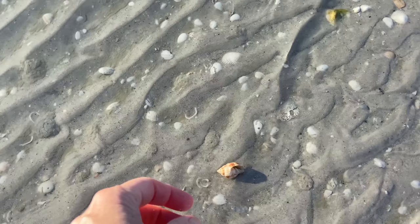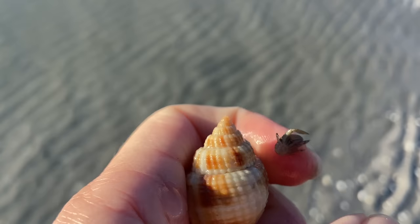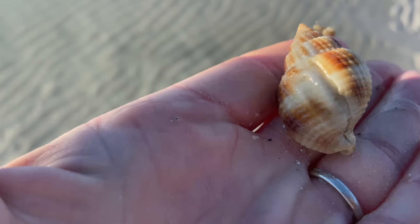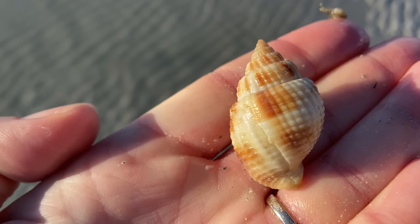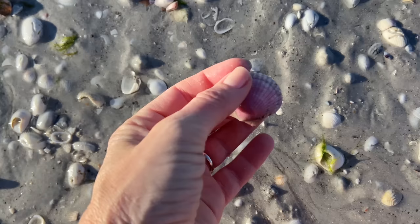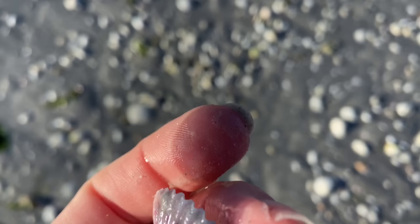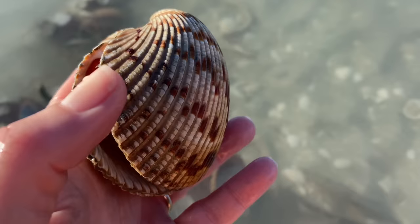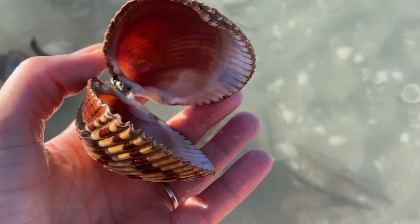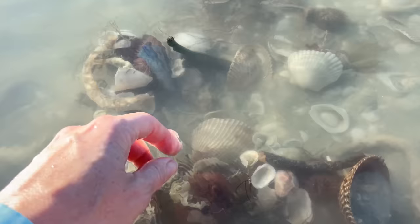I spy a common nutmeg with some stuff on it — no problem, a little beach stuff that wipes right off. That is a common nutmeg, good size, looks like it had to repair itself at some point. Look at the color on that one — can we keep it? We can! And that's a calico scallop — gorgeous pink-purplish color. And here we have a giant Atlantic cockle, also known as a heart cockle. They make fantastic bowls and all sorts of fun crafts.